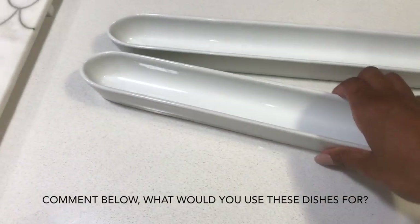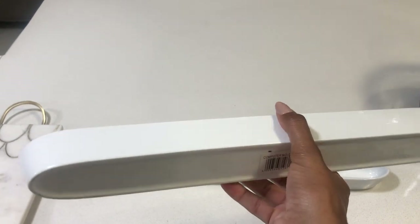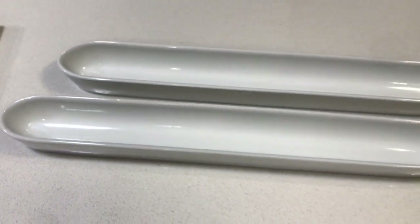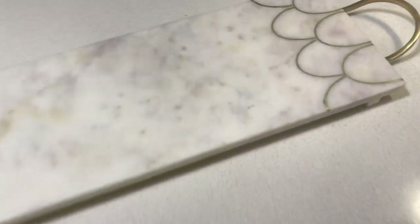Item number five are these long dishes I got from Crazy Plastics. I'll be honest — I'm not entirely sure what these dishes are actually for, but I thought they'd make a nice addition to my kitchen. I've seen them being used for butter at a restaurant, so maybe I'll figure it out as I go. They're really cute though.